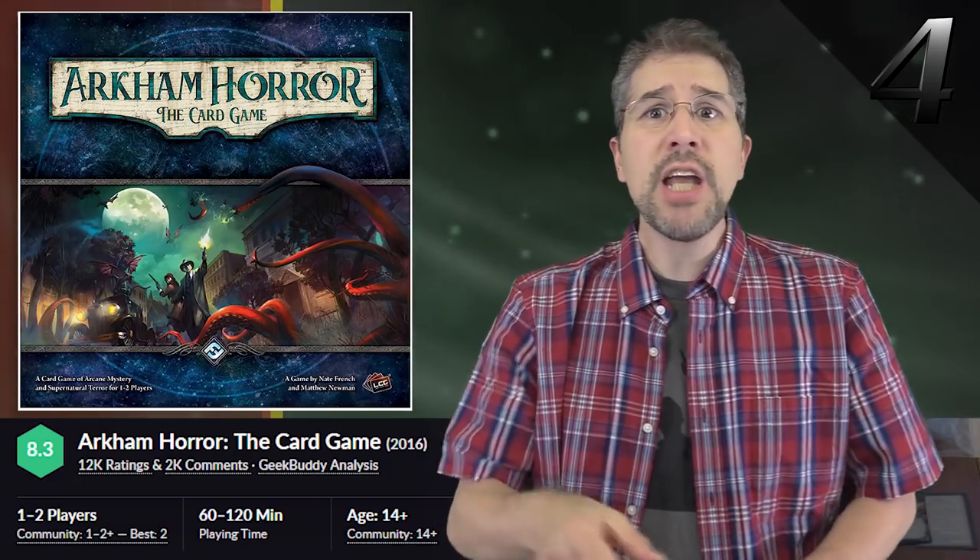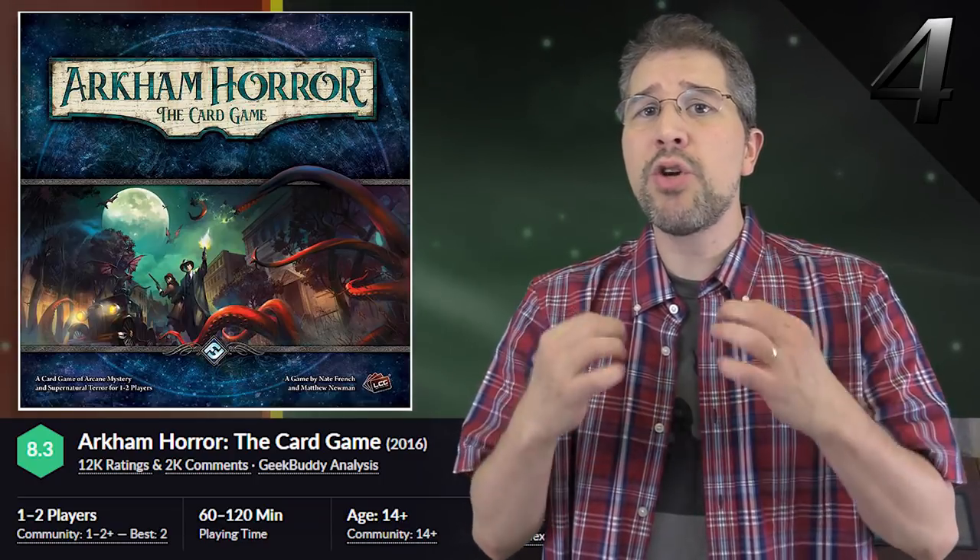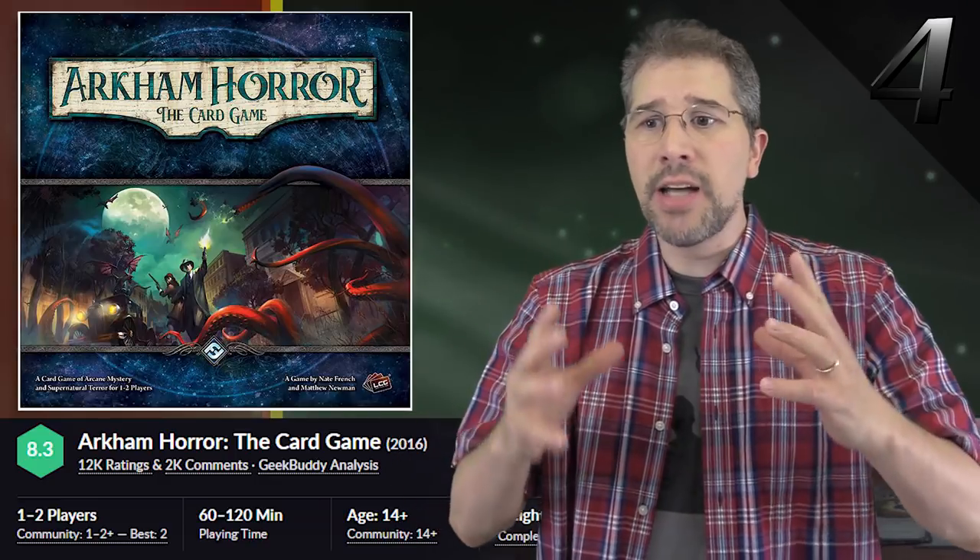Just know that each comment posted is likely to erode my resolve just a little bit more until I do break down and dive right into this game — a game which I understand has quite a few expansions to invest in at this point, too.